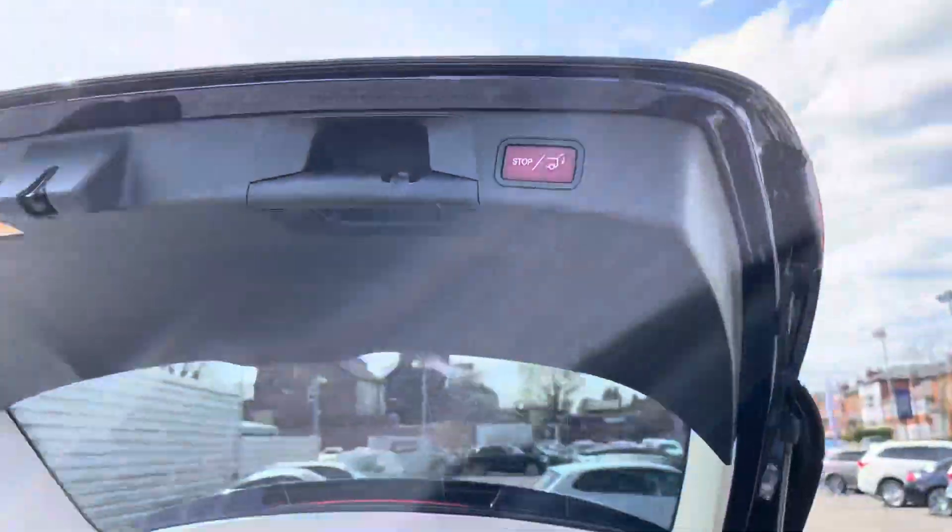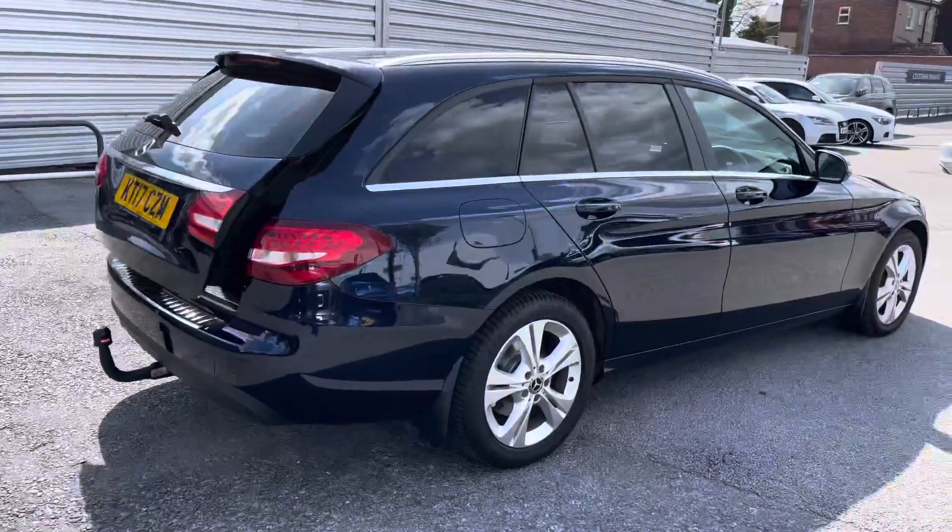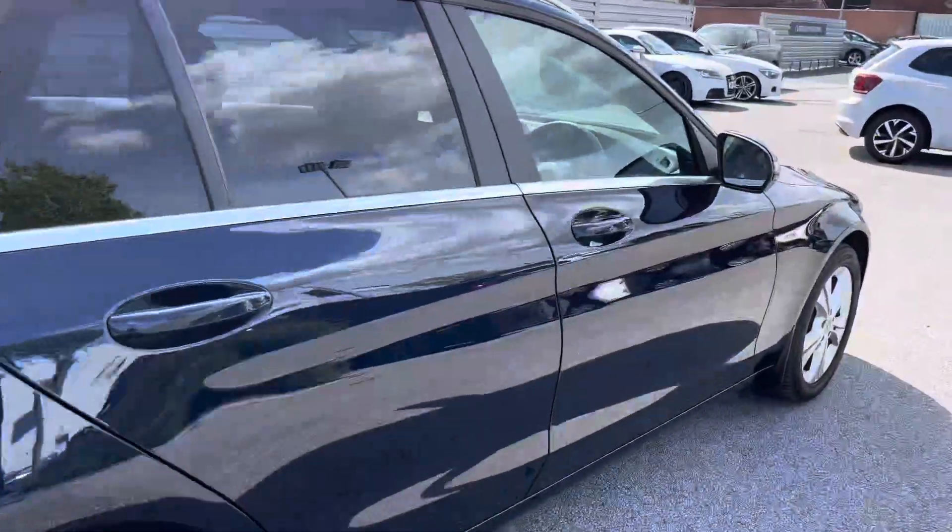Up top you will find a button that electronically closes the tailgate, which is super handy when your hands are full unloading the vehicle. You don't have to struggle reaching up to shut it — simply press the button and it will close for you.